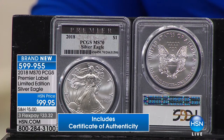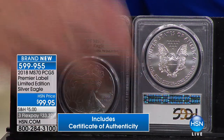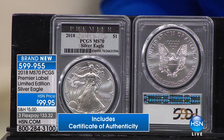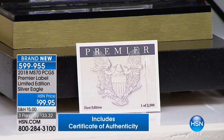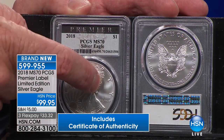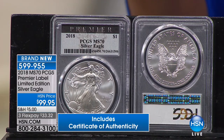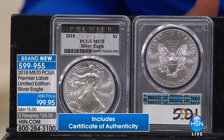We're almost 10% sold through the entire year's edition in about seven minutes. This will be a complete and total sellout — all of them at $99.95. That's the issue price, the wholesale price. It includes the certificate of authenticity, which is crucial to the value of the coin. 100% exclusive. The First Edition Premier Silver Eagle, PCGS Mint State 70 — you can get it only right here at HSN. And we've got FlexPay too — $33.32.